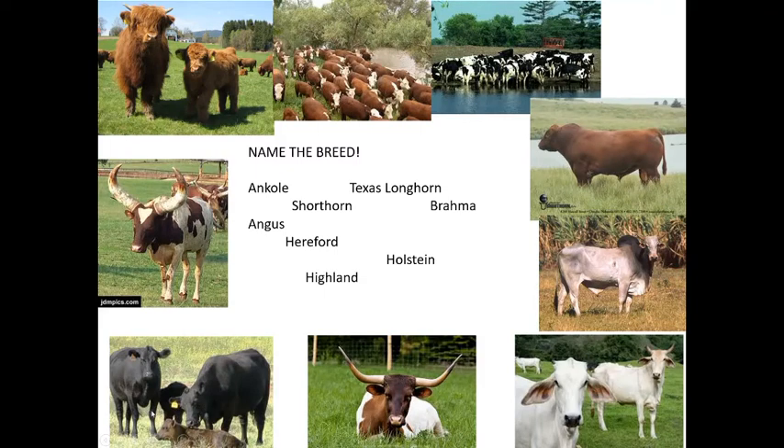The Angus — both black and red — is a very common beef cattle breed, and Angus crosses are frequently seen. The Ankole-Watusi is originally an African breed, mainly beef cattle, now bred in both Africa and the United States.